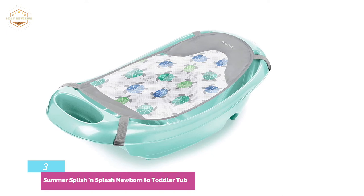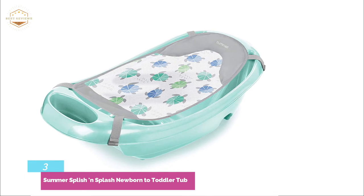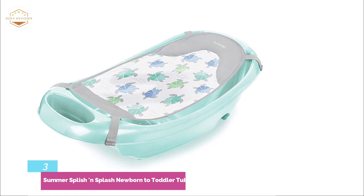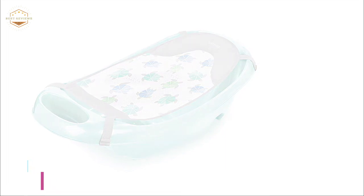The baby tub's compact design makes it easy to store. It also includes a drain plug that will make cleaning and bathing easier. This baby bathtub can be used in both single and double sinks.